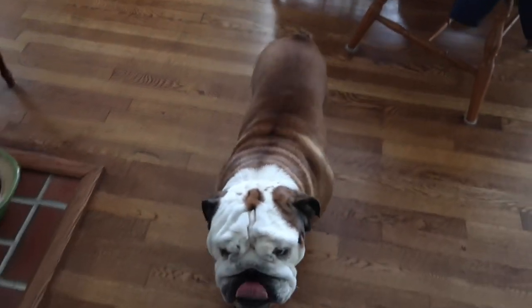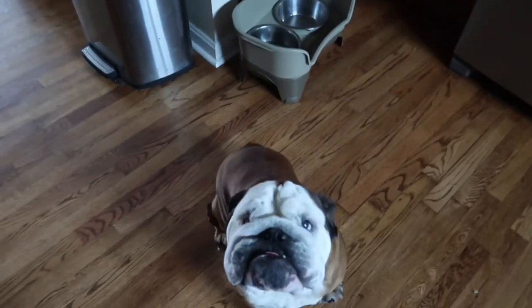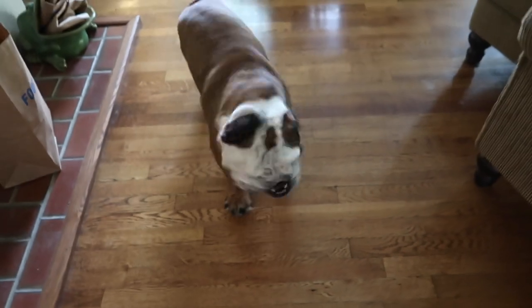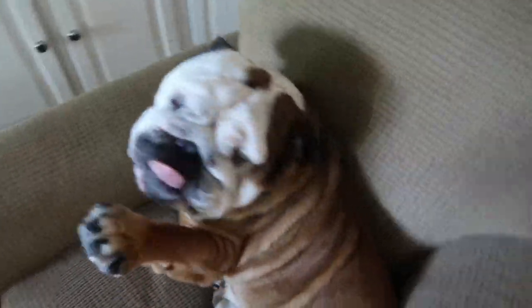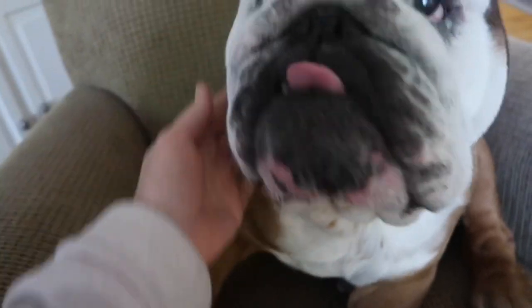Hey guys, welcome back to another video with me and Ralphie — Ralphie says hi! We wanted to talk to you today about his eyes. Ralphie has already had one eye surgery where his eyelids were lifted because they started rolling into his eyes and causing damage. His eyes have already been lifted once and he's having some more issues.